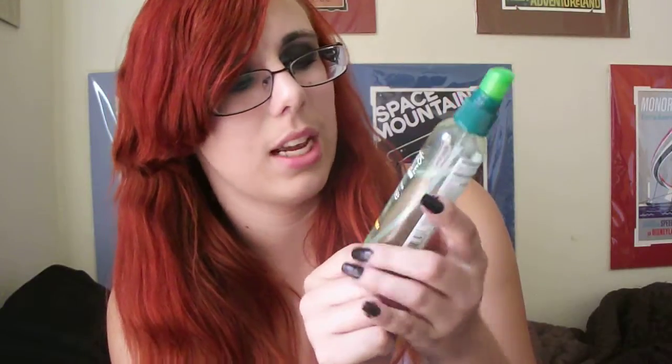My favorite hair product for March is the Garnier Fructis Brilliantine Shine Glossing Spray. I love it because I can just spritz it on my hair and it gives it a bit of shine without looking too greasy. I really like that and it smells good, like most of their products do. Most of their products from the Garnier Fructis Style line just smell really good.